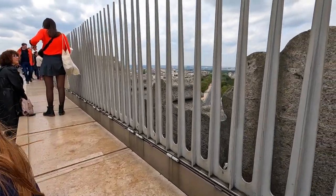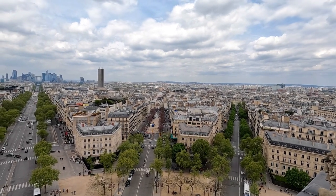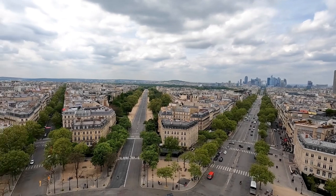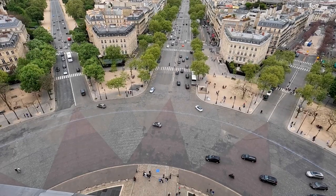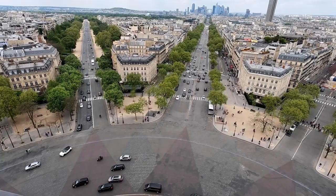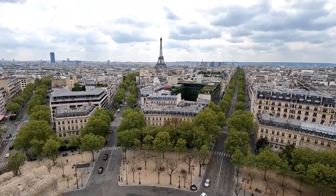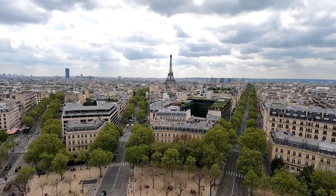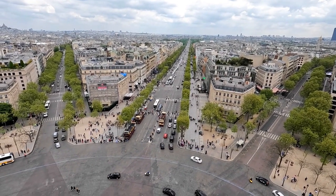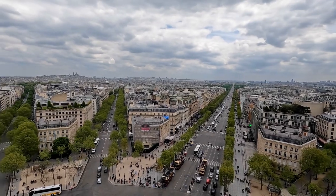We'll get another view from this side. Quite a nice day today so we can get some pretty good views. There's some more craziness — people just weaving in and out with each other, quite mad. And over here we should get another view of the Eiffel Tower. Really is quite beautiful. And over to the left in the distance — I think you can probably just make it out — over there is Montmartre.